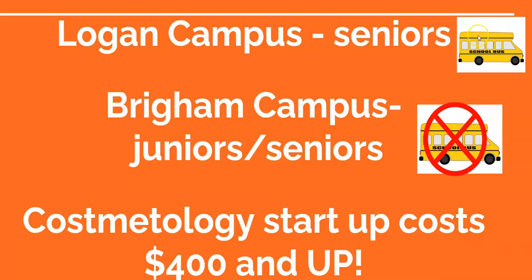You need to have your own transportation to the high school in order to get on the bus or come home from school. Again, the Brigham campus does not have a bus, and one reason you want to be careful about choosing your program is that there are startup costs. Cosmetology has the highest startup costs and it starts at $400. We hope you'll carefully consider your decisions to attend Bridgerland.